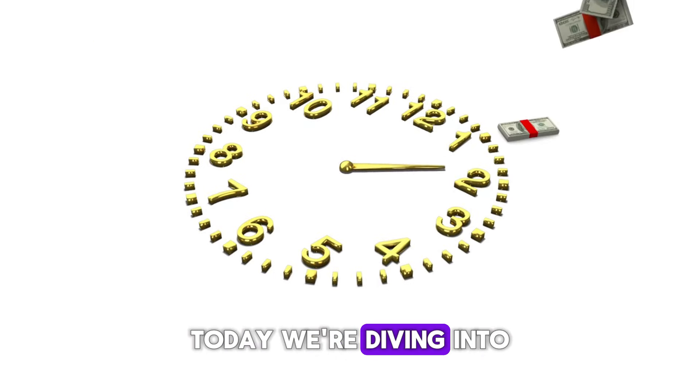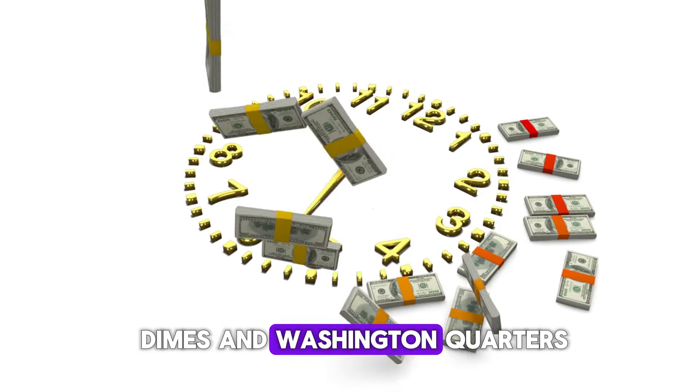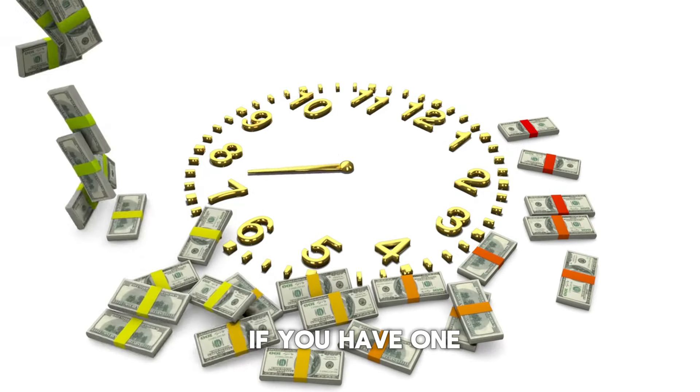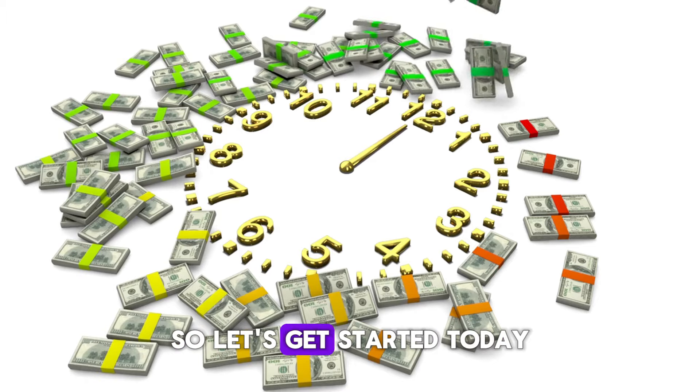Welcome back to World Information HD channel. Today, we're diving into the top 10 most valuable and ultra-rare Roosevelt dimes and Washington quarters that are worth millions. If you have one of these coins, you might just be holding a small fortune. So, let's get started.